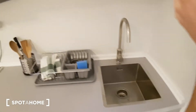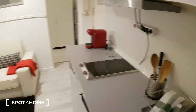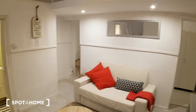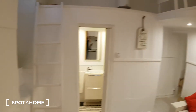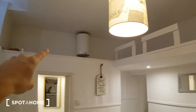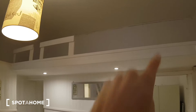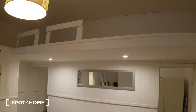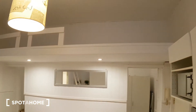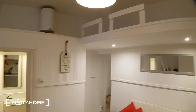Here we have the sink. And like I was saying, here we have a sofa bed. As you can see, there is a ladder, and if you climb up, there's some more space for storage — or even somebody could sleep right here, but it's more for storage.